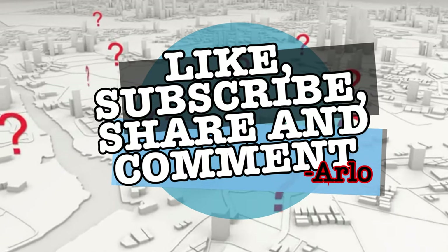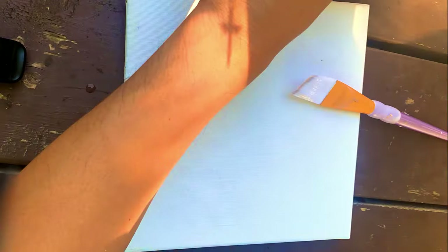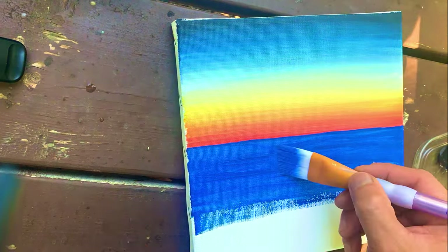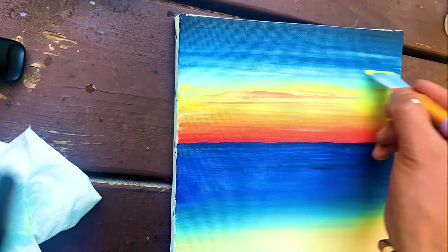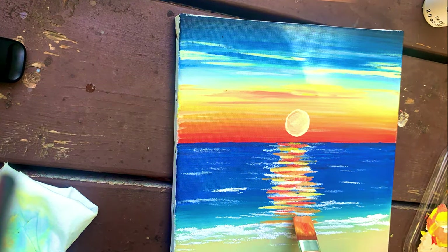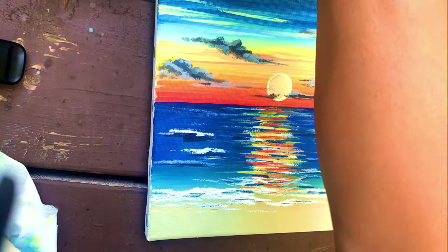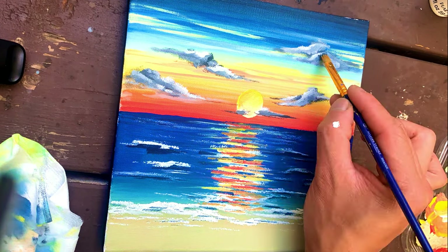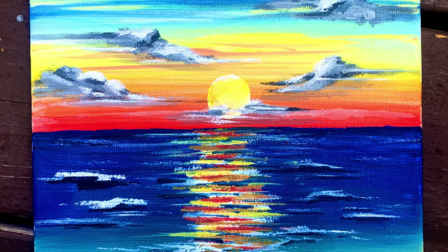Hey, before I continue — like, subscribe, share and comment, and also don't forget to hit that notification bell. I was inspired by the sunset I witnessed by the beach last night, so I decided to create one in this quick on-the-spot acrylic canvas painting. This painting took me 1 hour and 25 minutes to complete, and it will go to its new home — to my colleague and friend Totti, who visited us at our camping.